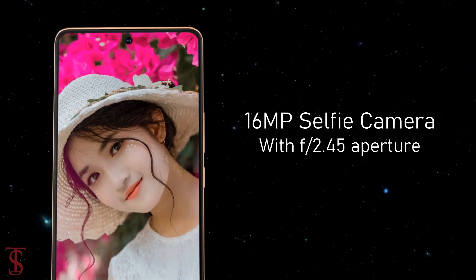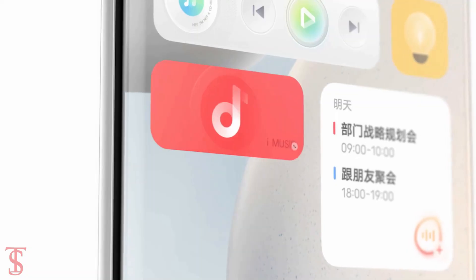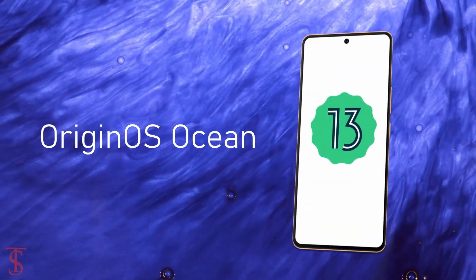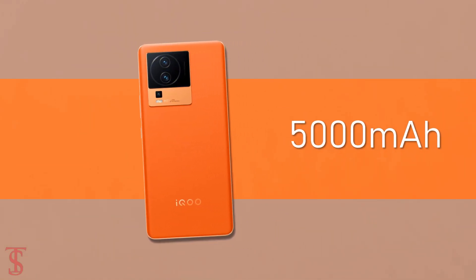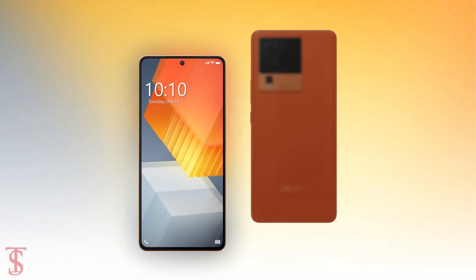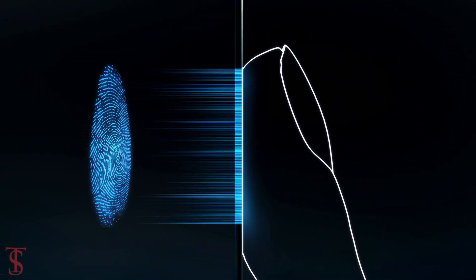For selfies, it has a 16-megapixel camera under the hole-punch cutout at the top center with f/2.45 aperture. On the software front, the handset runs on Android 13 out of the box with Origin OS Ocean skin on top. The device is backed by a massive 5000mAh battery that supports 120W ultra-fast charging.